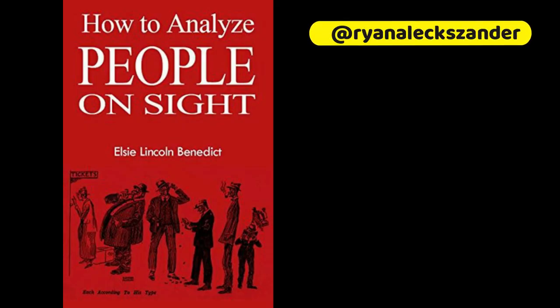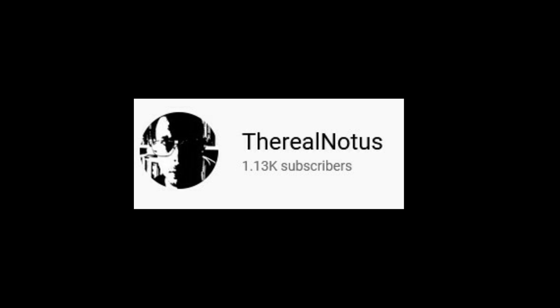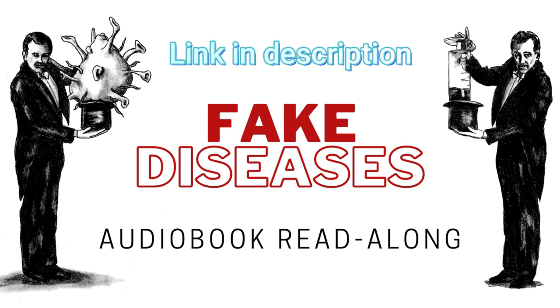That's my synopsis of the five body types, some of the combinations, and what we should consider with careers and partnerships. I encourage reading the whole book — it's definitely worth it, and it's also available for free here on YouTube. You can type in 'How to Analyze People on Sight audiobook' and it will come up. Check out the other videos on my channel. And definitely check out my newest book, 'Fake Diseases,' which covers major topics like birth defects, blood sugar problems, bone and joint problems, cancer, autoimmune problems, and more — it's on Amazon for just $9.99, and the audiobook read-along version is free here on YouTube.